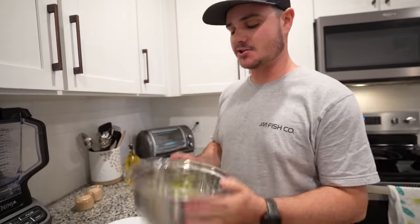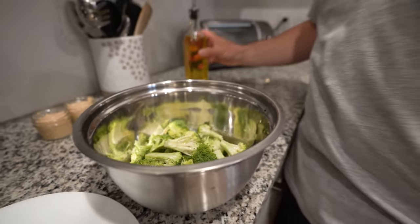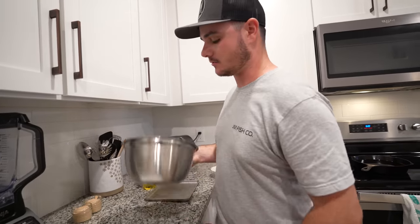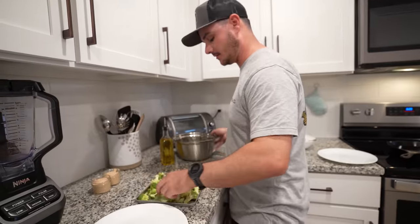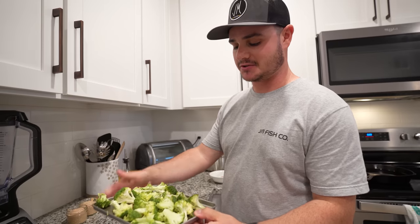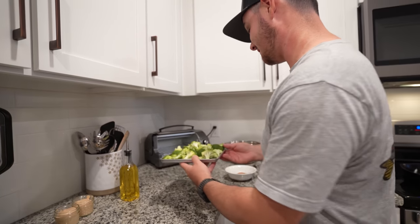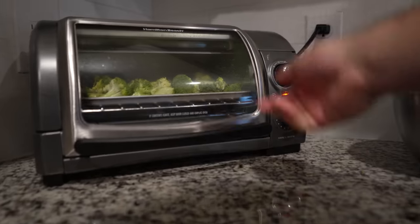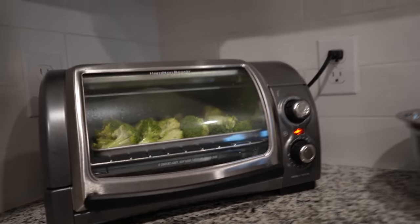Now we're gonna do a Cajun roasted broccoli. I'm just going to coat the florets in avocado oil — any oil should work — and roast them. Then we'll add some Cajun seasoning and garlic on top later. Little secret: I cook broccoli in a toaster oven, which is kind of funny, but it's a perfect serving size for just me and Maggie. I'll cook it at 450 degrees and check it in about 15 minutes. It's not very traditional, but it works!